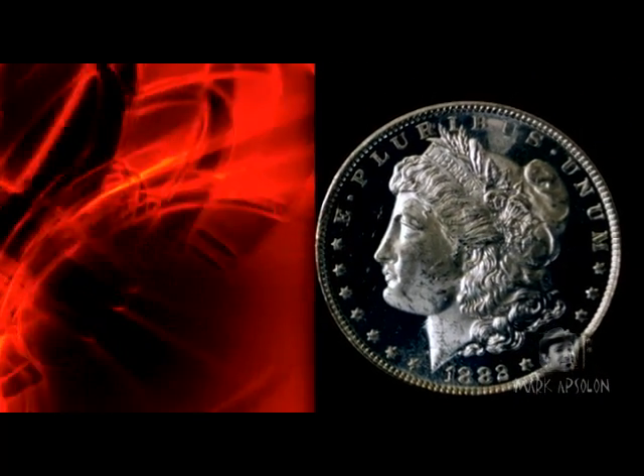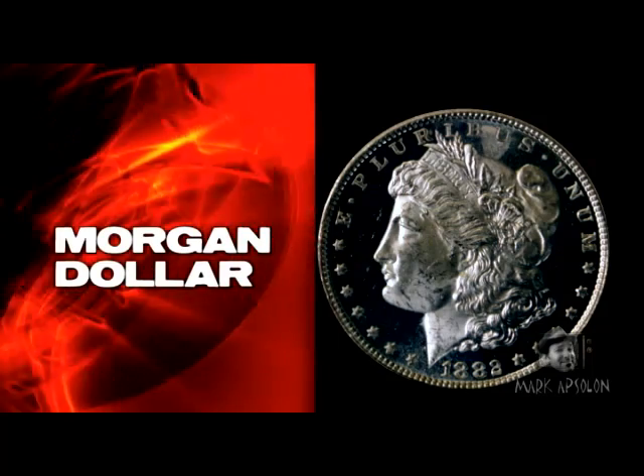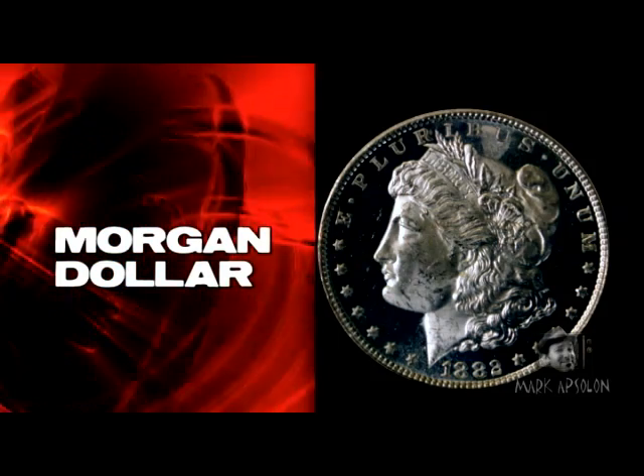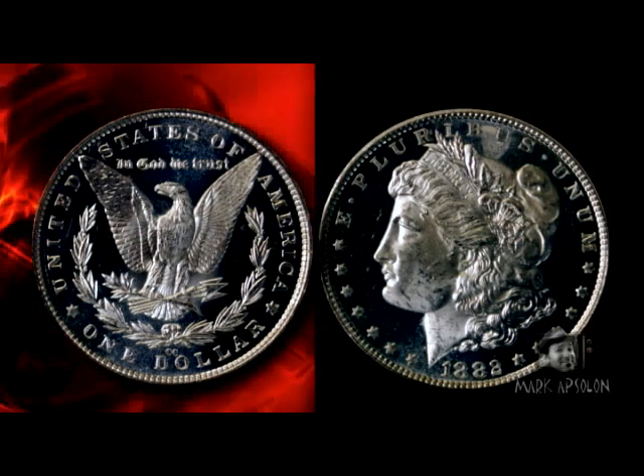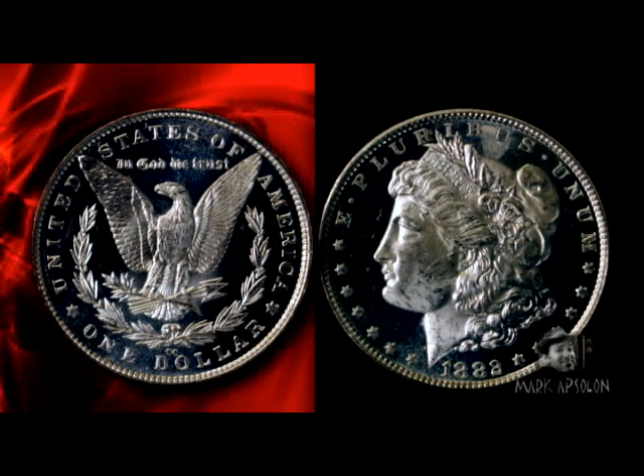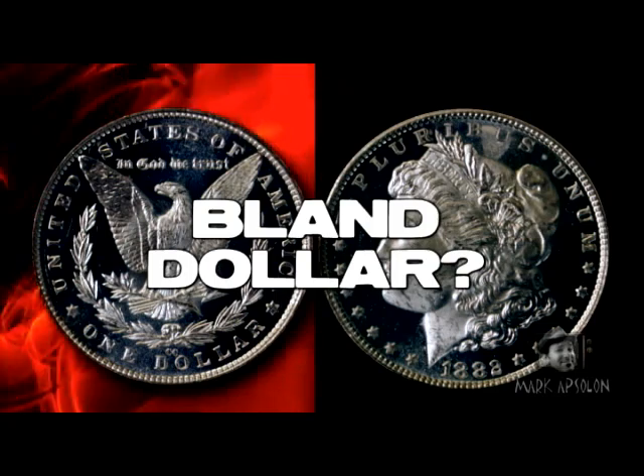On February 21st, 1878, Mint Director Henry Linderman selected the new pattern — with some alterations — for the new dollar to be produced. That pattern was George T. Morgan's, hence the name the Morgan dollar. However, for a very, very long time it was considered the Bland dollar.